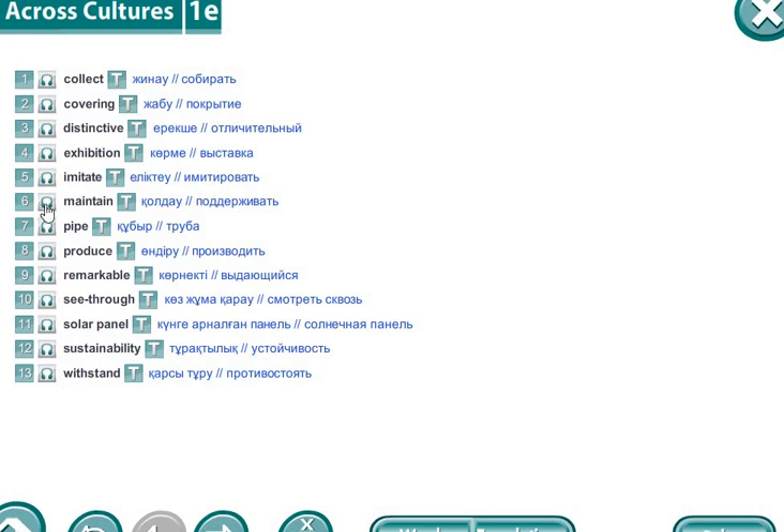Maintain. Maintain. [Kazakh: Холдал. Russian: Поддерживать.] Pipe. Pipe. [Kazakh: Кубыр. Russian: Труба.]